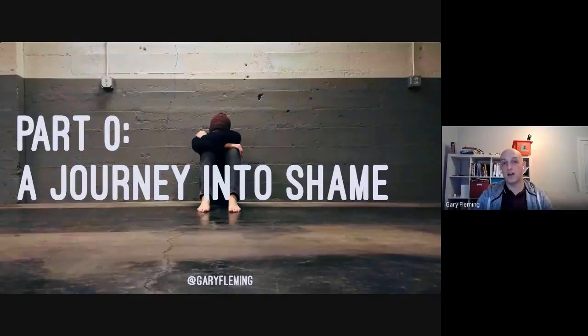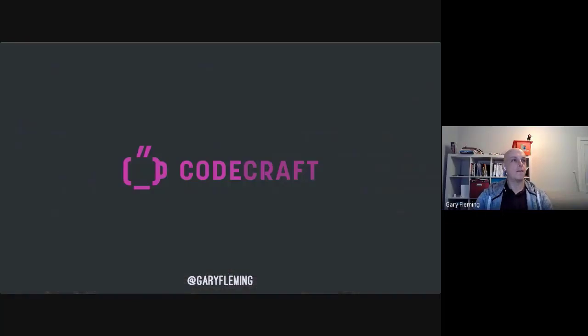We're going to start by talking about shame. This story starts at a meetup that I run in Glasgow — a software crafting meetup about writing good software. Don't worry, this is not a pitch for that meetup, because it's pretty unlikely that most of you are going to make it, given the distance.